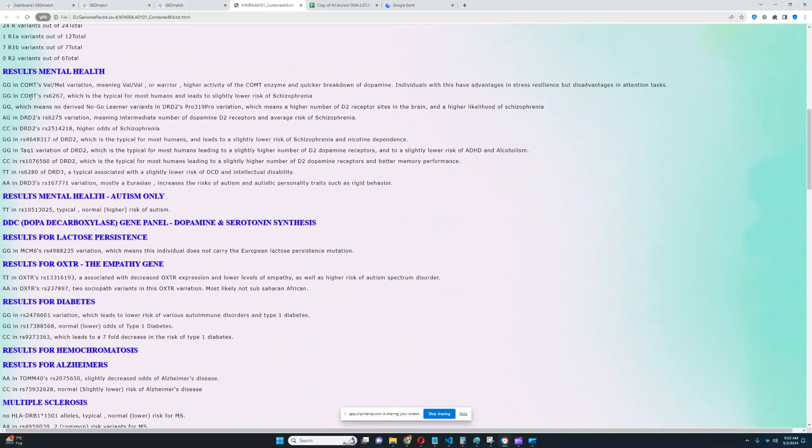Let's check the monogenic stuff. It looks like he's got the COMT Val/Met variation — so he's a warrior. Very typical stuff for sub-Saharan Africans, most of them are warriors. What this implies is that this individual probably has higher activity of the COMT enzyme that breaks down dopamine, and therefore quicker breakdown of dopamine and less dopamine in the system. This genotype confers some advantages in stress resilience, but disadvantages in memory and attention tasks — hence why it's called the warrior. Stressful situations kind of fuel the dopamine output, helping the individual perform at optimal level in a stressful environment. But unfortunately there's not enough dopamine when the environment isn't stimulating enough, so these people don't have the best attention and motivation.